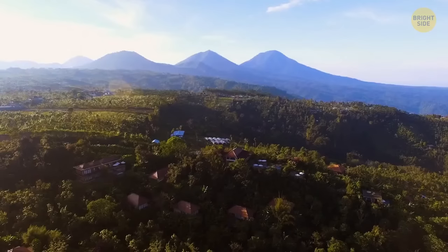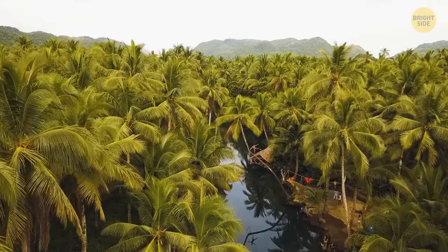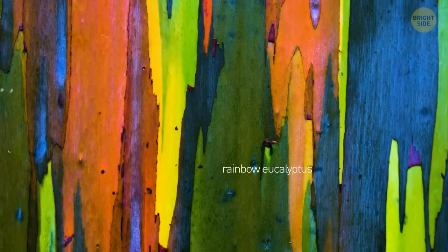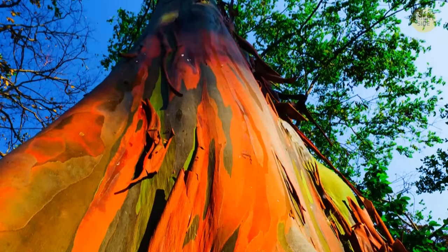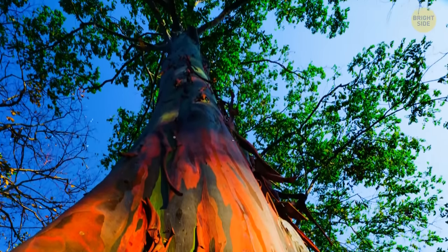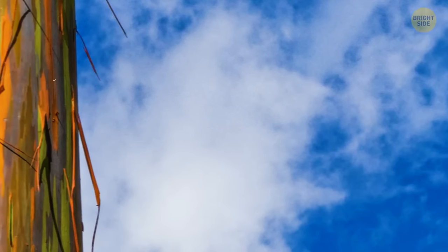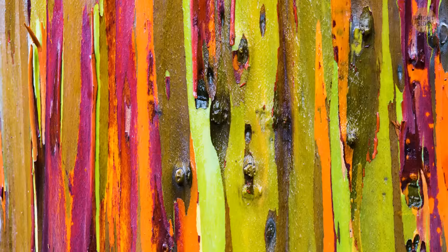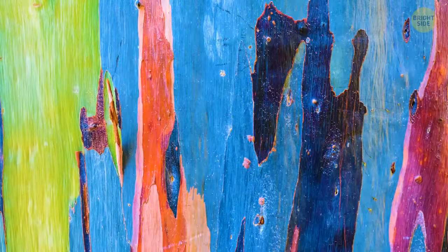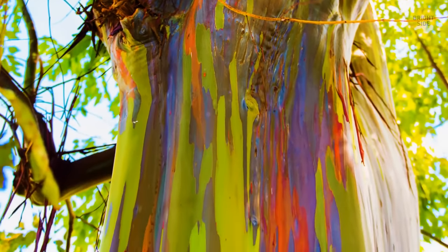If you travel to the Philippines, Indonesia, or Papua New Guinea, you'll have a chance to see the rainbow eucalyptus — one of the most unusual and cheerful trees in the world. Its trunk looks as if it's been painted orange, green, red, purple, yellow, brown, and blue. The rainbow eucalyptus regularly sheds strips of bark, revealing a bright green layer underneath. This green layer gradually changes color, and since the shedding happens at different times in different places on the trunk, the tree starts to look multicolored and very attractive.